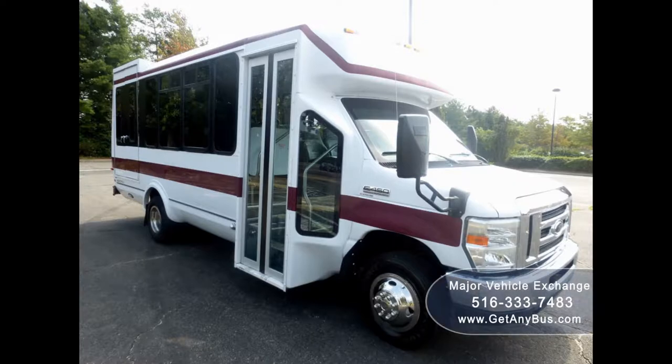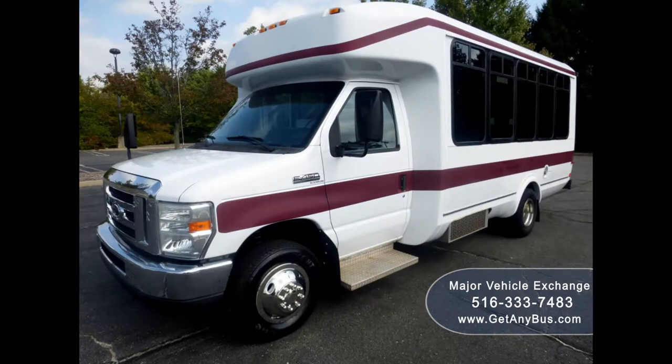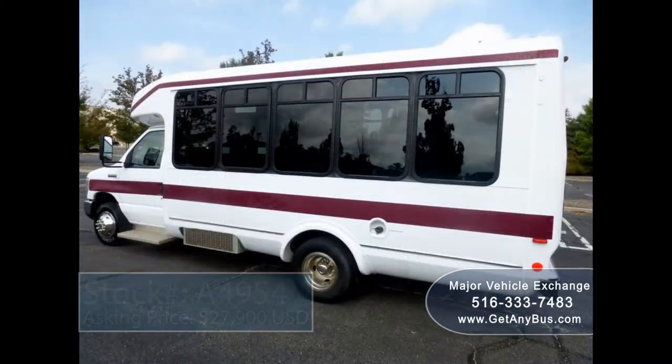Major Vehicle Exchange presents a 2009 Ford E450 Eldorado wheelchair shuttle bus for sale, stock number 8495. Asking price: twenty-seven thousand nine hundred US dollars.